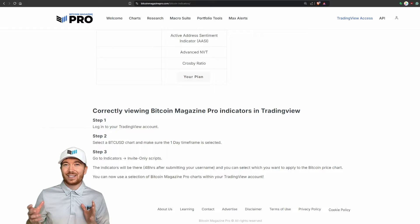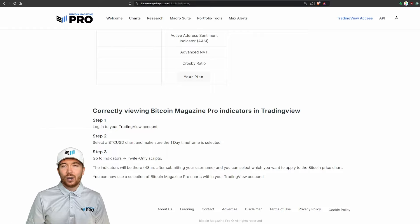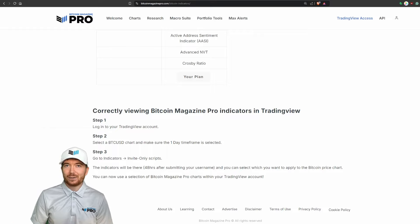Let us know what your thoughts are on the current Bitcoin price action. Are you leaning more bearish and potentially seeing more downside? Or do you think we're overdue a little bit of a bounce, maybe towards and even above that $60,000 level? I look forward to reading and replying to your comments. Thank you all very much for watching, and I'll see you in the next one.